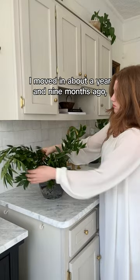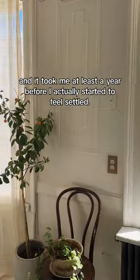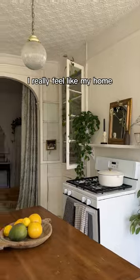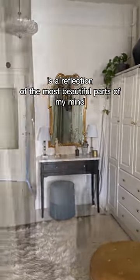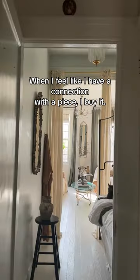I moved in about a year and nine months ago and it took me at least a year before I actually started to feel settled. I really feel like my home is a reflection of the most beautiful parts of my mind. When I feel like I have a connection with a piece, I buy it.